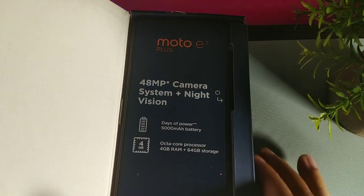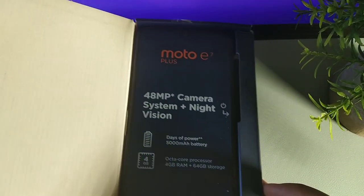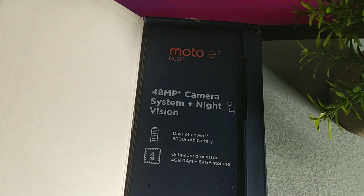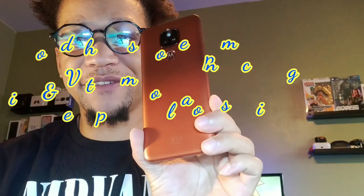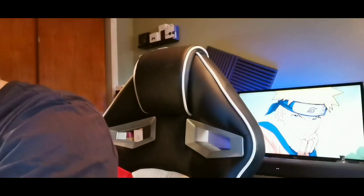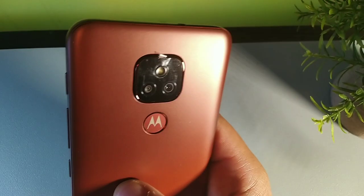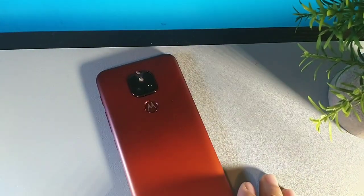Up top it says '48 megapixel camera system and night vision.' It comes in this really nice golden-orange color — oh my god, that looks beautiful. It's like a copper penny, almost like Abraham Lincoln's copper cent. It has a bronze finish with some orange in there — a really orangey, bronze-brownish color.